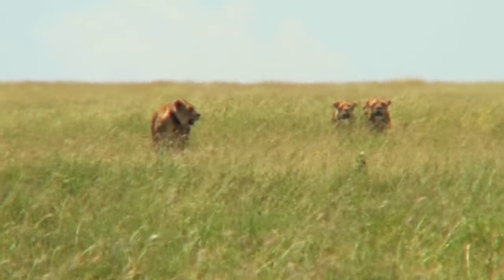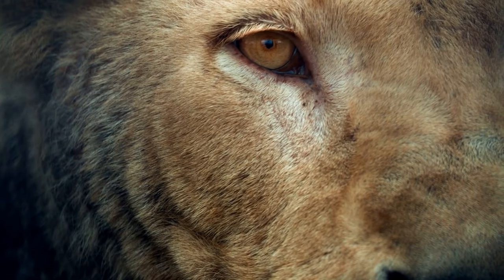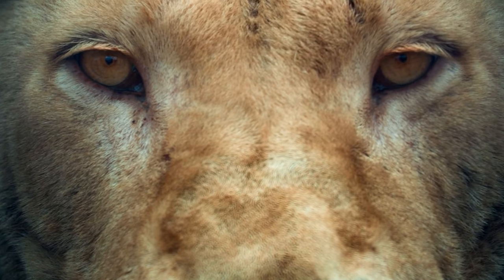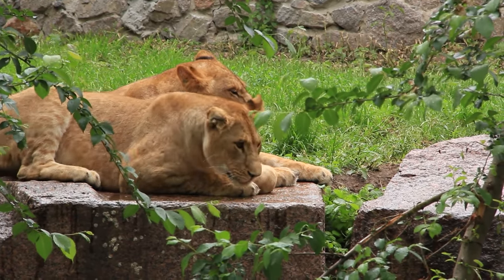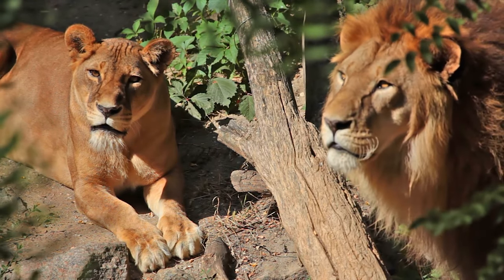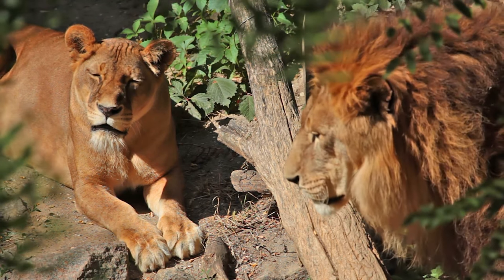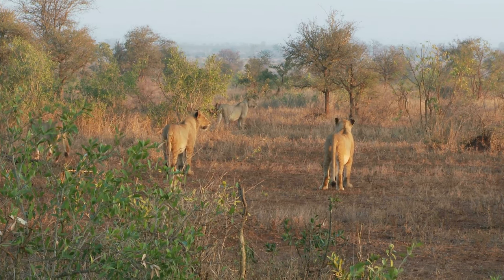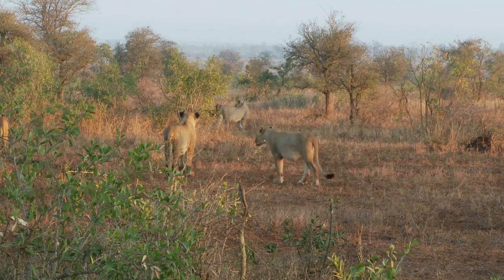African lions face many threats in the wild, including habitat loss, human conflict, and illegal hunting. The population of African lions has decreased by an estimated 43% in the last 21 years due to these threats. Conservation efforts are aiming to protect them and restore their populations. Initiatives such as the Lion Guardians program have been successful in reducing human-lion conflicts. The African lion plays a crucial role in many African ecosystems and holds deep cultural significance, making it vital that we protect this majestic animal for future generations.